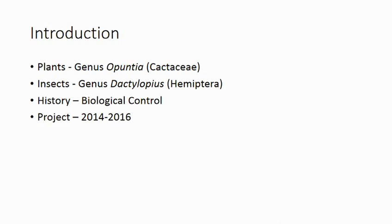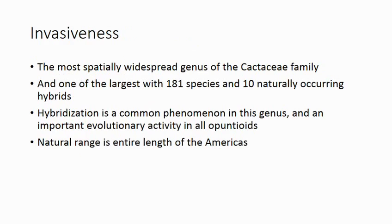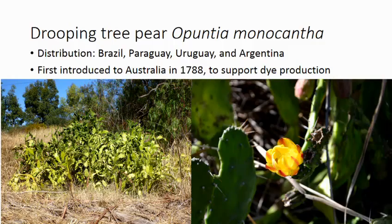I'll whiz through the plants and the insects I'll be talking about and talk a little bit about the project that I've been running for two years. Opuntia cactus, generally characterised as having flattened stem segments or prickly pears — jointed cactus. They are the most spatially widespread genus of the cactus family and one of the largest with 118 species and 10 naturally occurring hybrids. Hybridisation is a common phenomenon in this genus and an important evolutionary activity in all Opuntia.